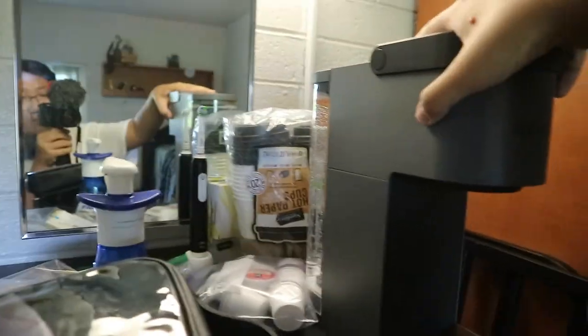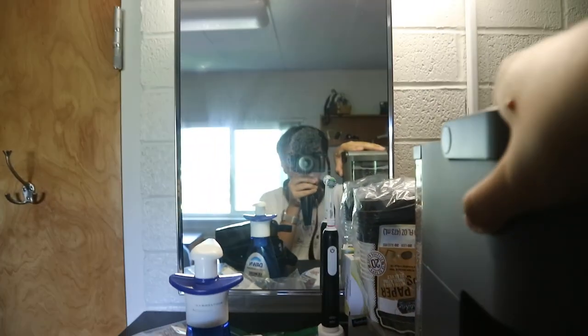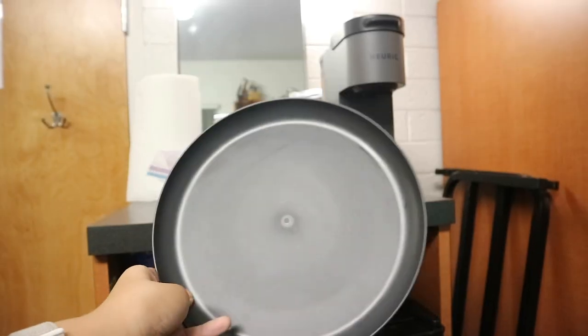Starting at the dorm, I have my toiletries slash food station. Got my toothbrush back there with my coffee station because I'm gonna be drinking coffee this semester. I have a plate I bought from Target today and my dish soap and I have portable coffee cups.